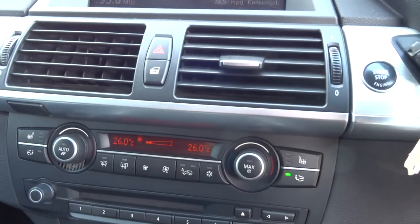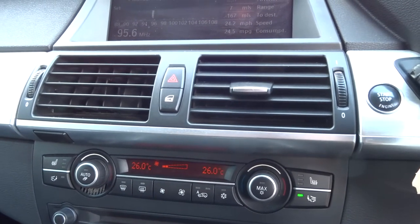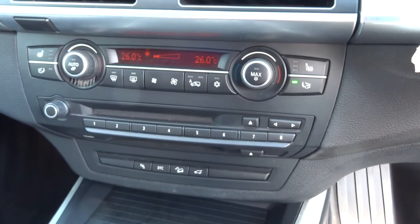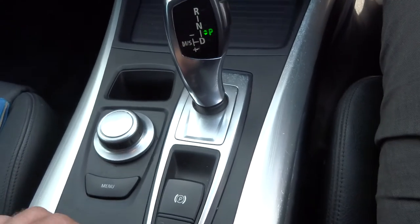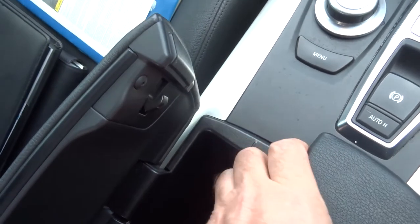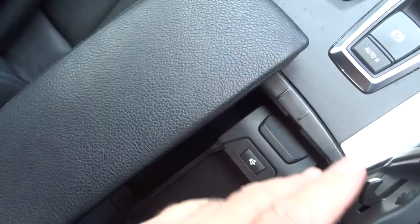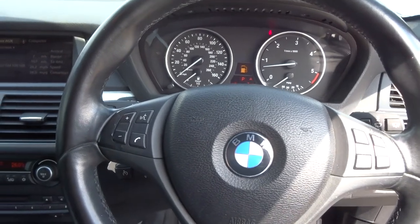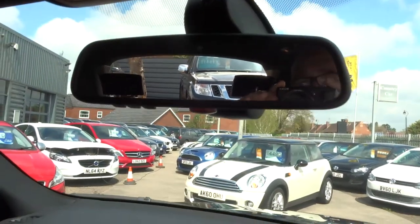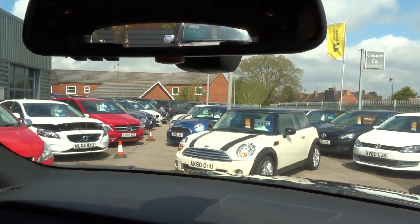We've got the actual climate control — individual left and right, passenger and driver side. Radio controls, park distance controls, traction control, automatic hill start. Centre console here, place for a phone in there as well. Multifunctional steering wheel. Multifunction rear view mirror — you can sync up other items to that, such as gates, garages and things like that, all controlled from there.